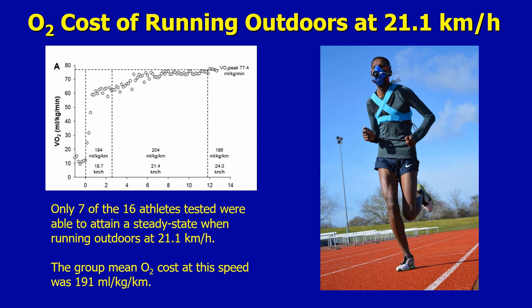In addition to the laboratory tests, we were able to measure the oxygen cost of running outdoors in these athletes at 21.1 kilometres per hour, or 13.1 miles per hour, which is two hour marathon race pace. This isn't easy to do because most individuals are not capable of running at that speed, and certainly not in a steady state. So this was a first.